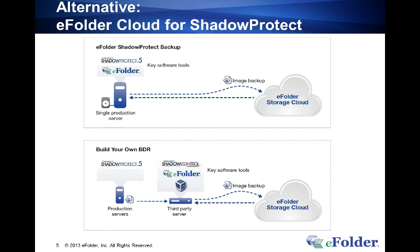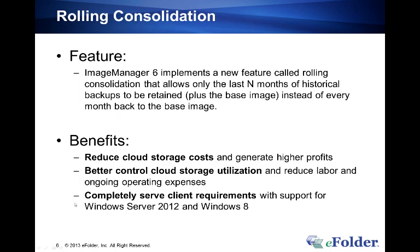Rolling consolidation is the feature to combat the challenge of the build-up of consolidated monthlies. With that, let me turn things over to John and he'll talk about rolling consolidation and how to deploy it into your client environments.